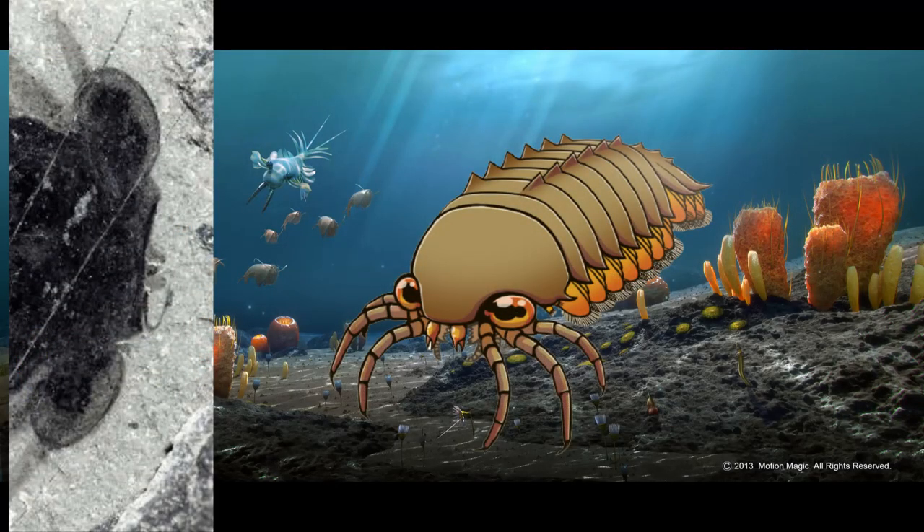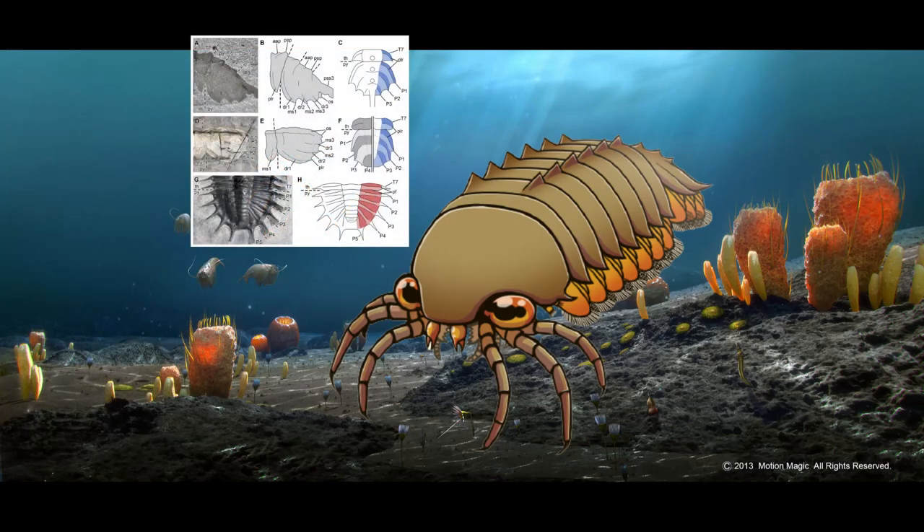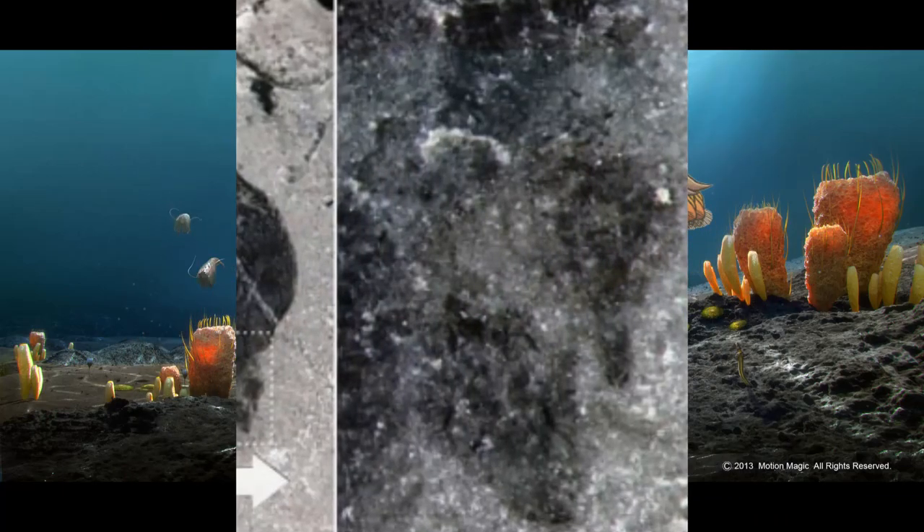Molisonia had huge eyes that came out of the shield, a spiny dorsal side, and a telson ending in a paddle. Its first appendage is transformed into a chelicerate-type structure.